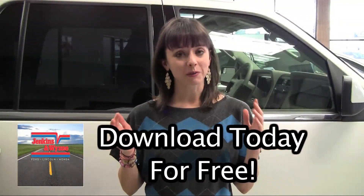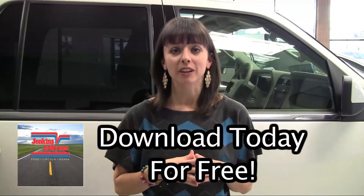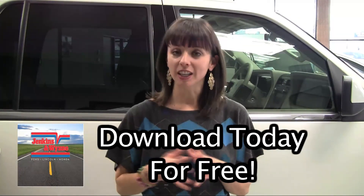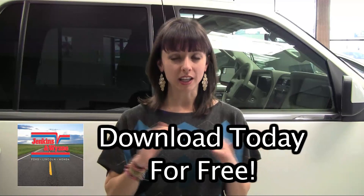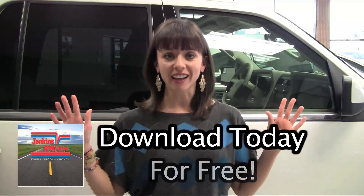I hope by now you are fully convinced that this is the way to go. Thanks for watching. If you have any questions, let us know. Otherwise, download the app today — it takes 30 seconds. We look forward to serving you. Have a good day.